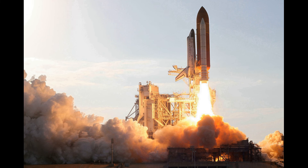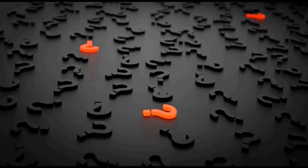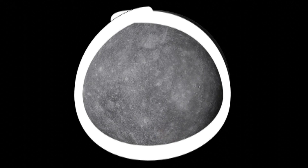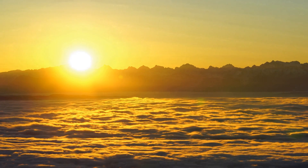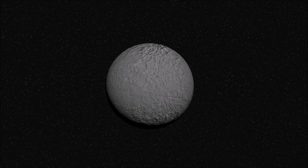Future spacecraft are in development with high hopes of showing more of Mercury's mysteries. Did you know? Because of Mercury's elliptical, egg-shaped orbit and sluggish rotation, the morning sun appears to rise briefly, set, and rise again from some parts of the planet's surface.